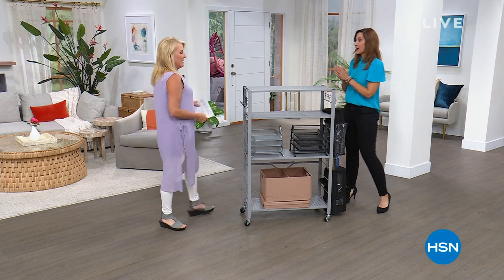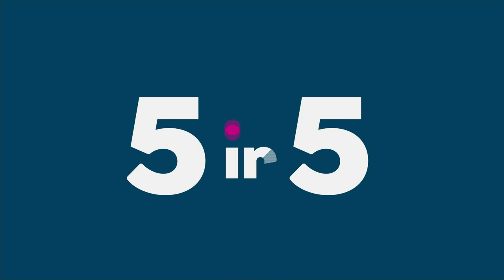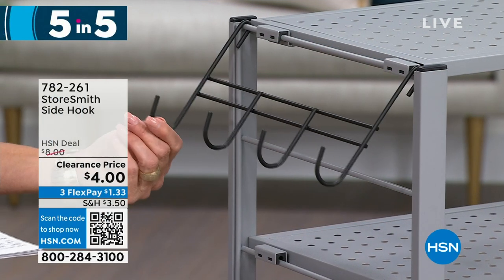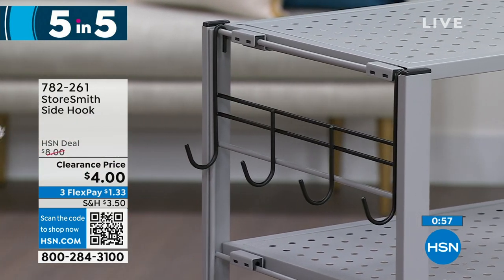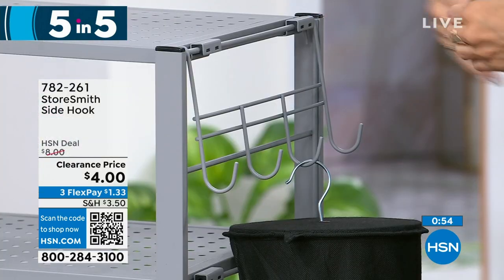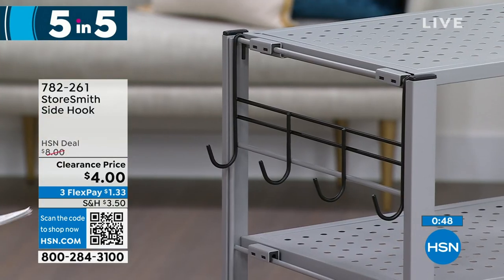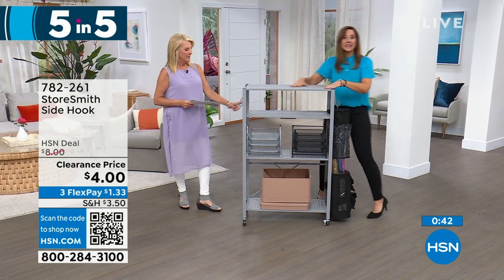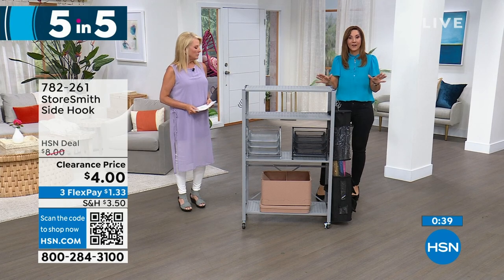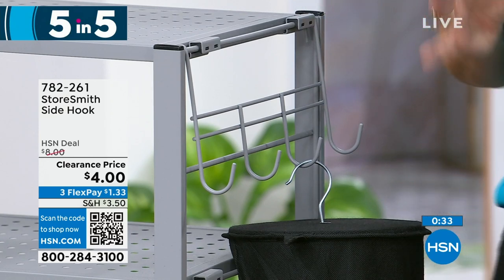It's five items in five minutes and they're really limited. We have the Storesmith convenience side hook — three colors: black, gray, and white. This is for any kind of do-it-yourself shelf — it just goes right over, that's the assembly. Each one of those is going to hold five pounds. Think outside the box: if you have any kind of zero-assembly racks, no matter what they are, this all of a sudden makes all the sides usable storage space. Such a brilliant way to maximize your rack storage.